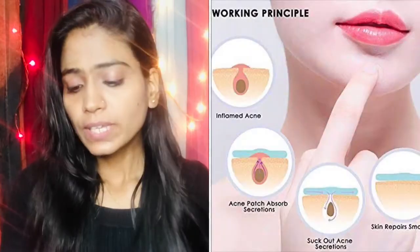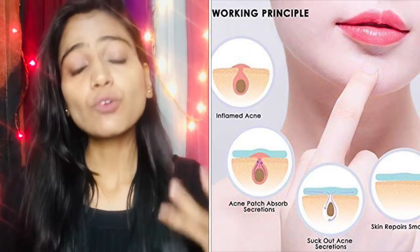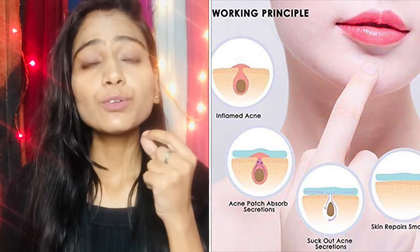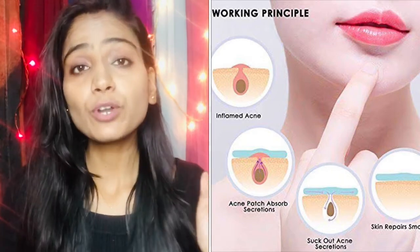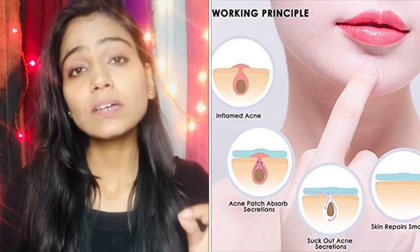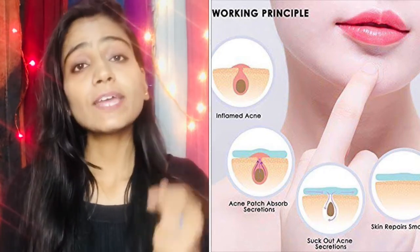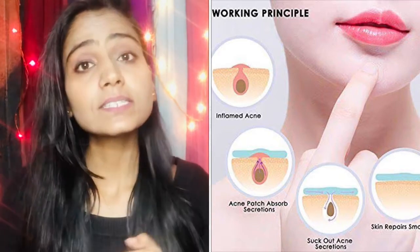If we talk about the specifications of it — what it does — this is a technology that works by absorbing. It has an absorbing property. It dries out your acne. The protection layer on the outside is not a stick-on. When you remove it, your acne is dried out. Then it comes to the end stage of healing.